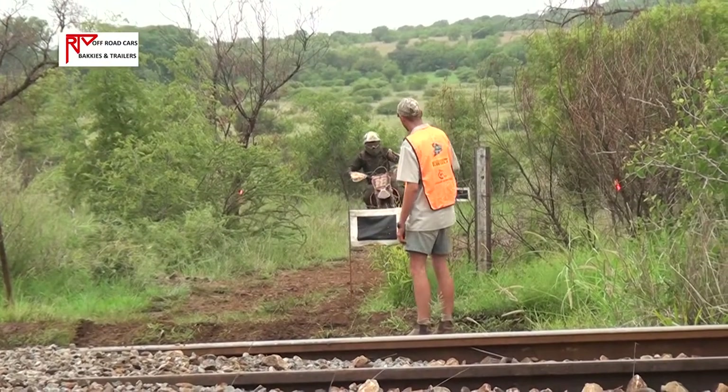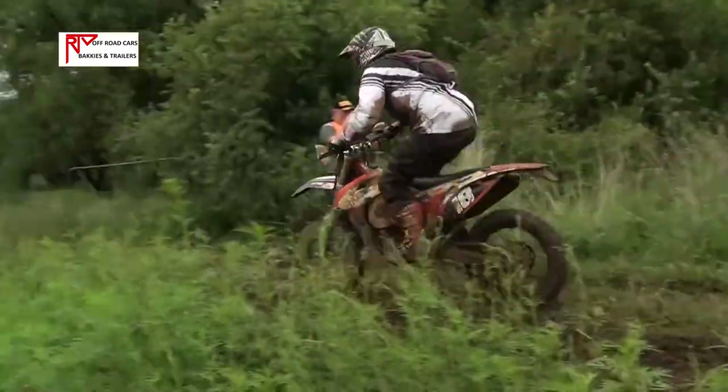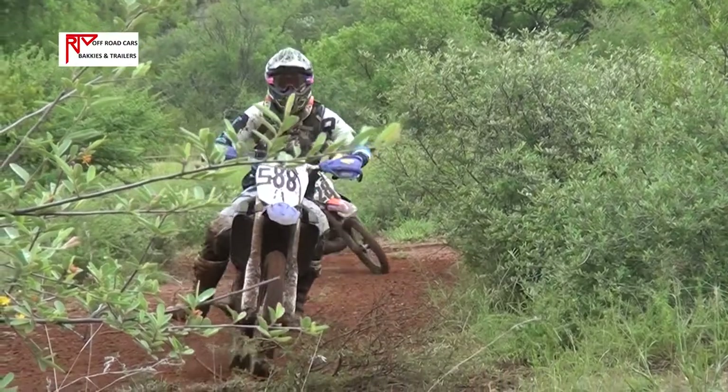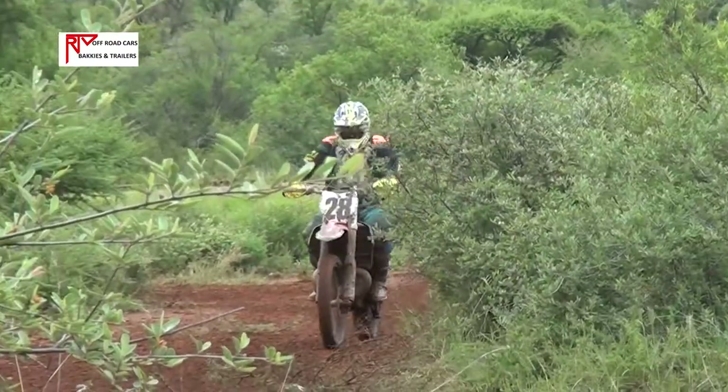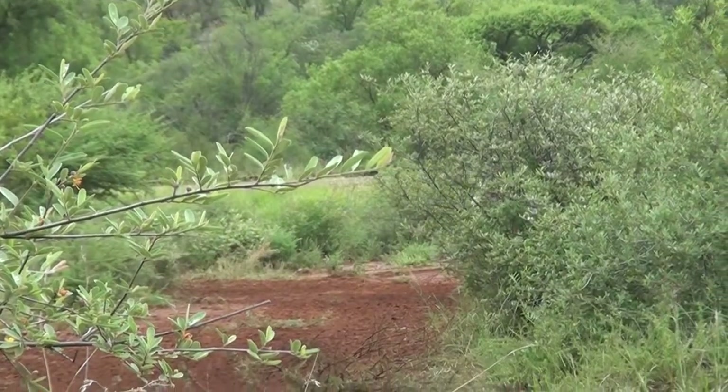Cool jump here as the riders were crossing over the railway tracks — had to do a little roll off. The marshal was just making sure that everyone was playing the safe game. Breckel, no problems for him. And Robbie Pollock. Again, the riders running off tear-offs and using their gloves — whatever they can — just to try and get the vision going.